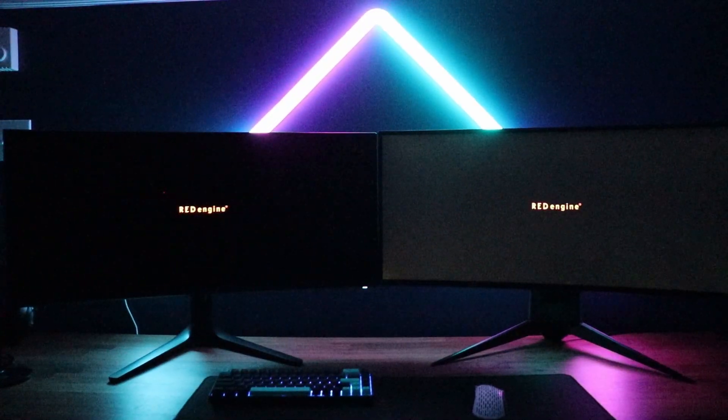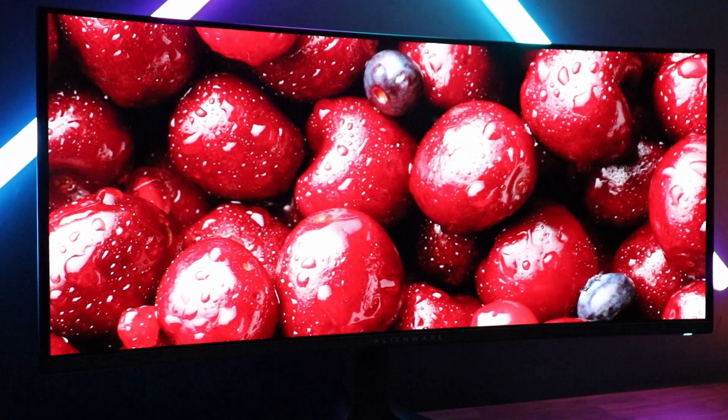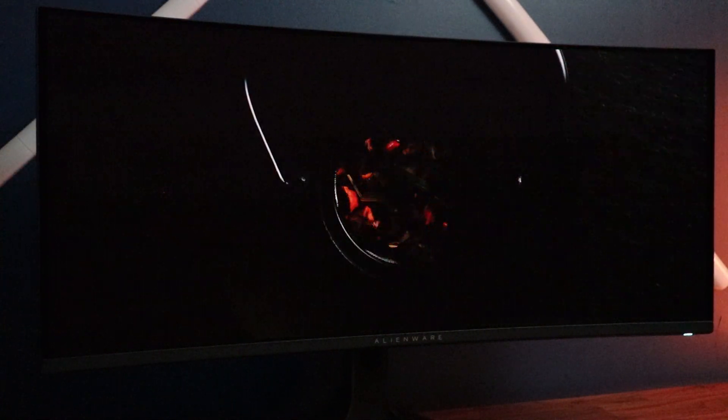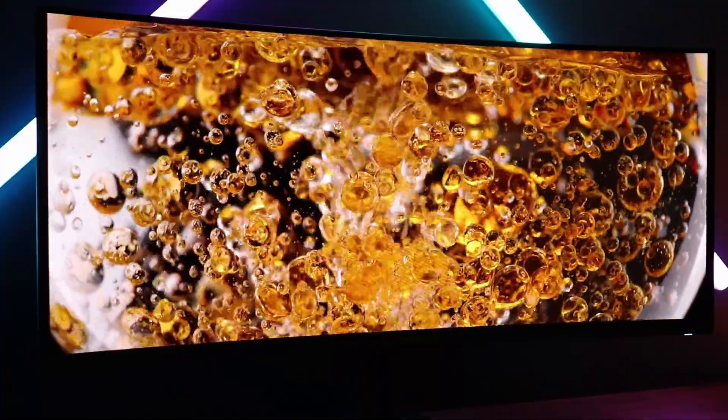I did not notice how much backlight bleed I had on my monitor until I put it next to an OLED display — it never bothered me before, but once next to it you could really see the difference. OLED is unique because each individual pixel has its own light. If a scene is dark, that pixel just turns off its light, giving you the truest blacks — it's simply an absence of light.